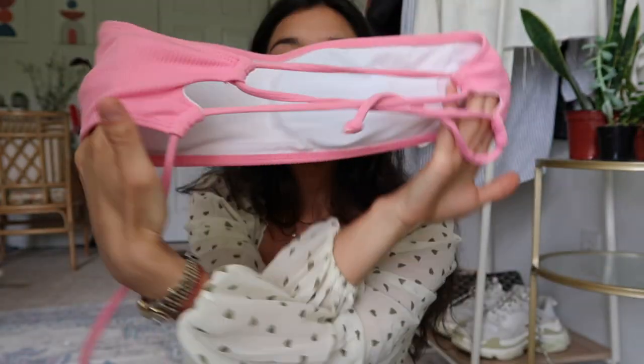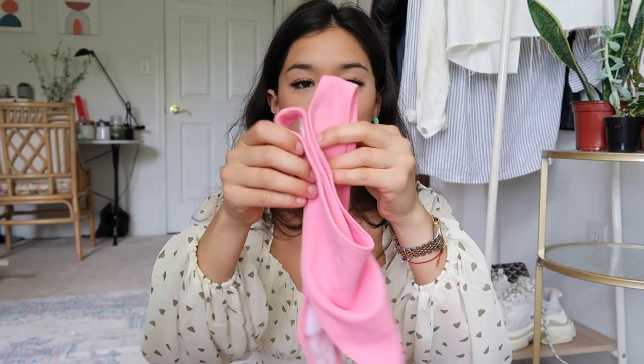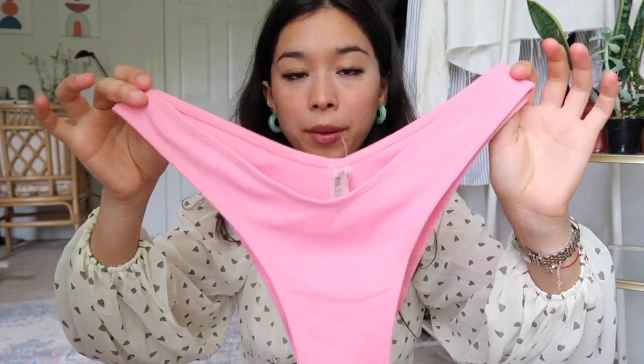The next one is a bandeau with removable cups and a tie back, so it's adjustable — you can make it looser or tighter as needed. The bottoms are similar to the first ones: kind of cheeky but not really, medium coverage, and slightly high-waisted in a way that naturally gives that pulled-up look. I love the color — it looks good on a lot of skin tones and is perfect for tanning. I think it's really well made for the price.